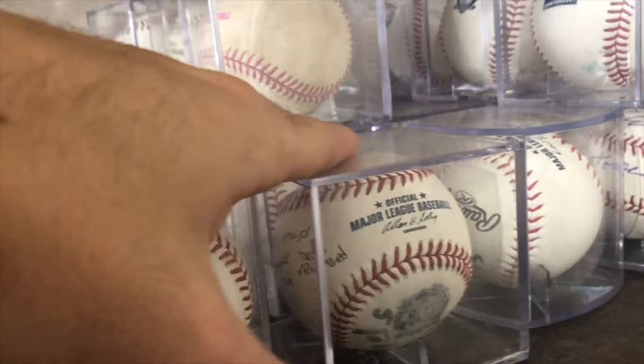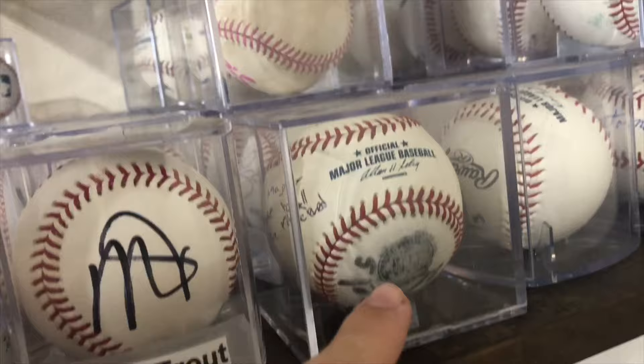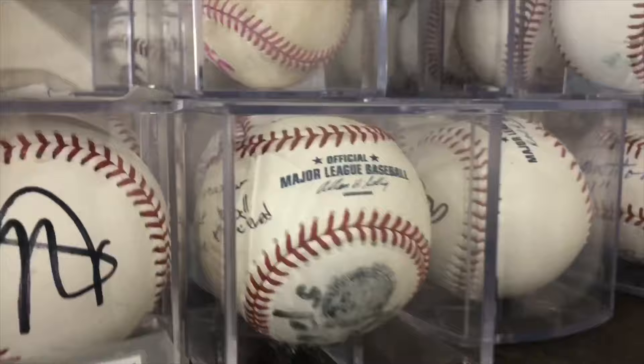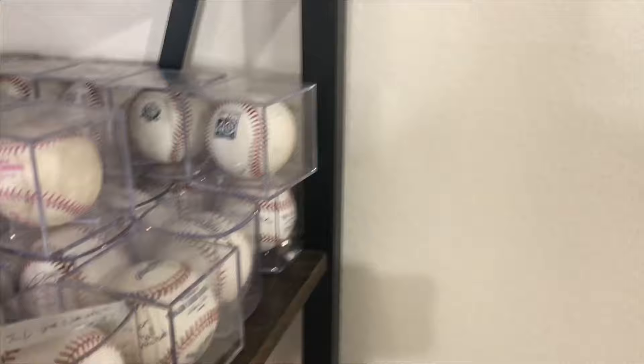Here's the first major league baseball I ever got — 2012. It has the 50th anniversary logo, but I covered something I drew on it in Sharpie. I was like 10 and just dumb. This is actually another signed Trout ball that I think one of my brothers got signed — I just found it in the closet. It's a really bad Sharpie and a fake Angels baseball, but I still have it.